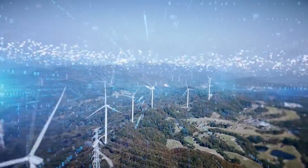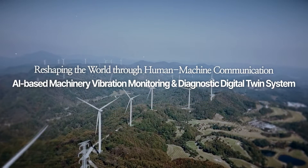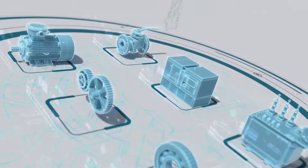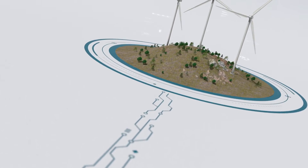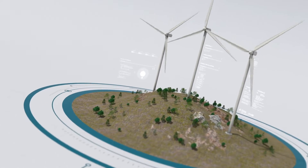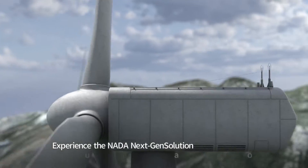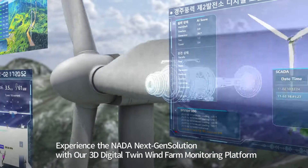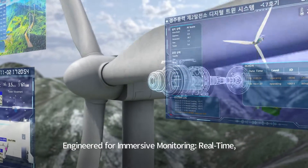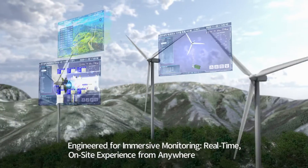Discover the AI-driven digital twin system for vibration monitoring and diagnostics. NADA's groundbreaking technology redefines preventive maintenance across industries. Through our powerful next-gen solution, experience the 3D digital twin wind farm monitoring platform, engineered to empower you with monitoring capabilities so immersive, it's as if you're on site in real time.